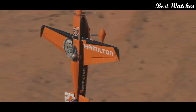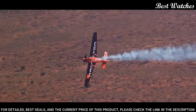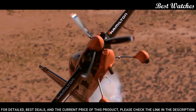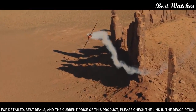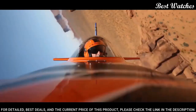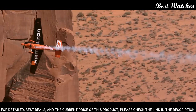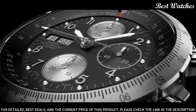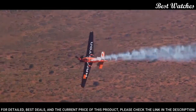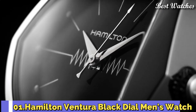Number 2: Hamilton Khaki X-Wind Men's Watch. Stainless steel case with a brown leather strap, fixed stainless steel bezel showing drift angle calculator. Black dial with silver-tone luminous hands and Arabic numeral hour markers. Dial type analog, chronograph automatic movement, scratch-resistant sapphire crystal, screw-down crown. Case size 44.4mm, case thickness 16mm, band width 22mm, band length 8.5 inches, water-resistant at 100m/330ft. Functions: chronograph, date, day, hour, minute, second. Swiss Made.